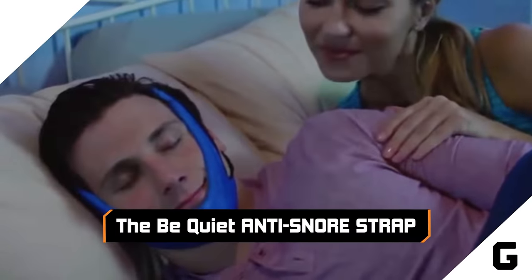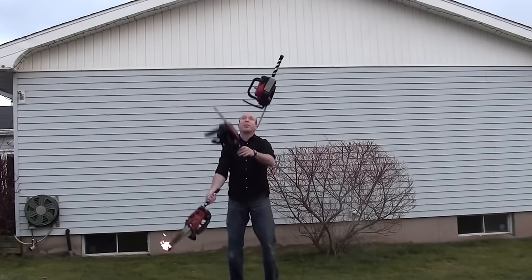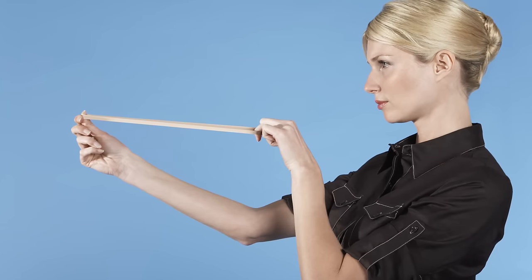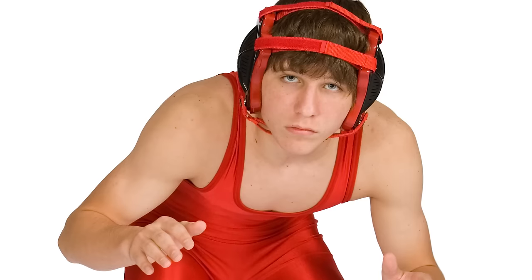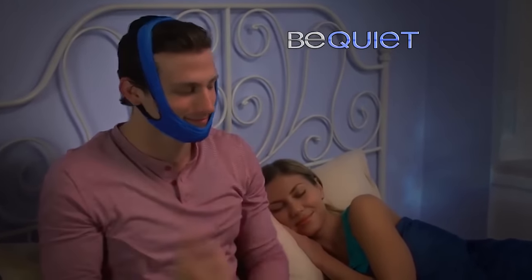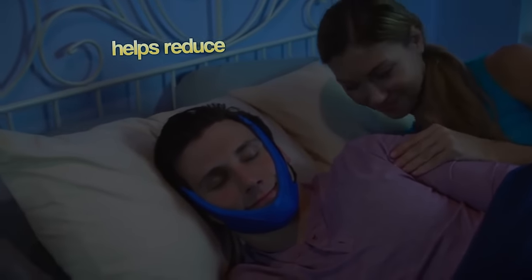The Be Quiet Anti-Snore Strap. Have you ever slept next to someone who snored so bad it sounded like he was juggling three chainsaws and one of them was on fire? And did that ever make you wish you could just strap a tight piece of elastic over their face, making them look like a muzzled dog or a high school wrestler? Well, wish no more. The Be Quiet Anti-Snore Strap is here. This device will supposedly reduce the snore.